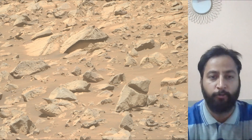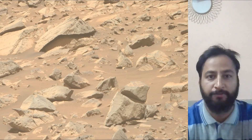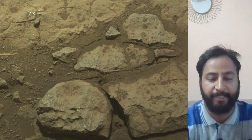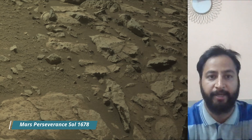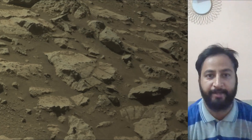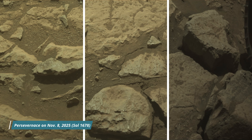Perseverance Mars Rover acquired most of these images on 8th November 2025, that is the 1678th Martian day or Sol of the Perseverance's mission on Mars. All these image credits: NASA JPL Caltech MSSS. Most of these images were captured using its Mastcam, HazCam, and NavCam — cameras located high on the rover's mast, aiding in driving.